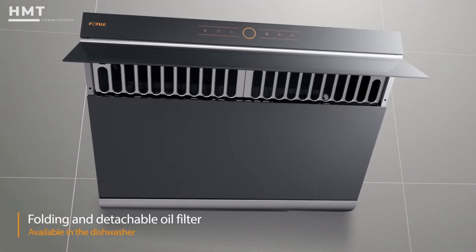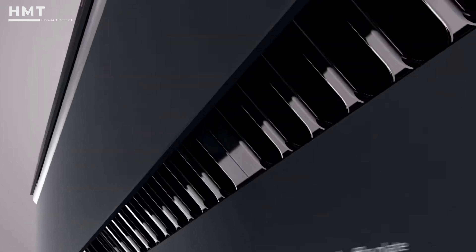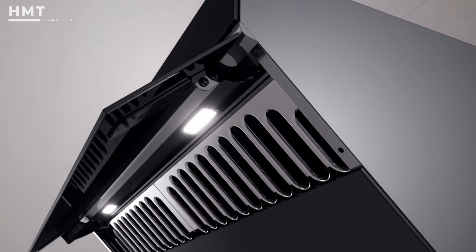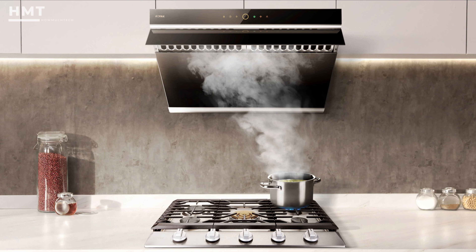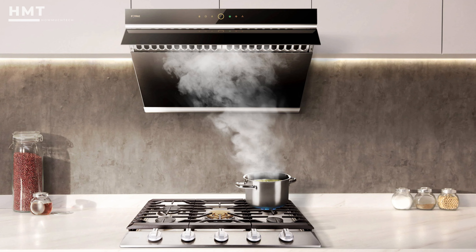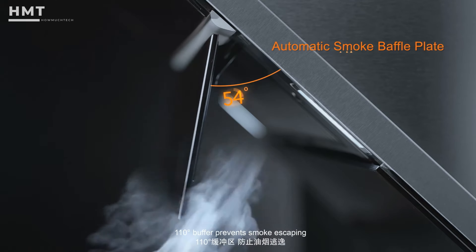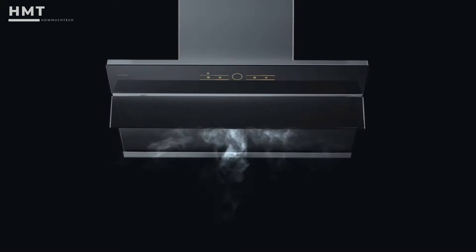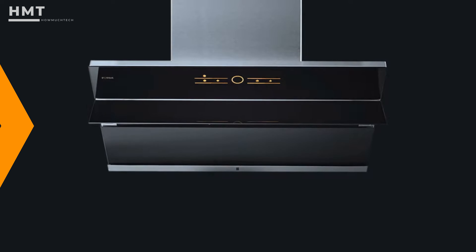It also has a detachable filter that can go into the dishwasher to be cleaned. The LED lights will create a nice, bright cooking area so you can easily spot the exact moment when your morning bacon is perfectly cooked. The range hood is designed with an overly large surface area to ensure your entire stove sits beneath it for better airflow. It even has a shield or baffle plate that opens automatically to funnel in grease and odors more effectively. Though it's a wall-mounted hood, it can be converted into an under-cabinet mount as well.